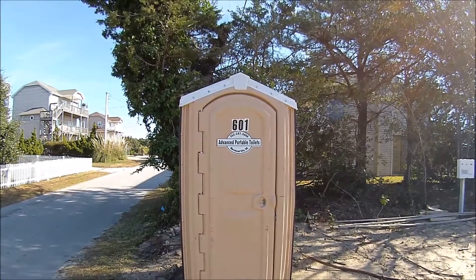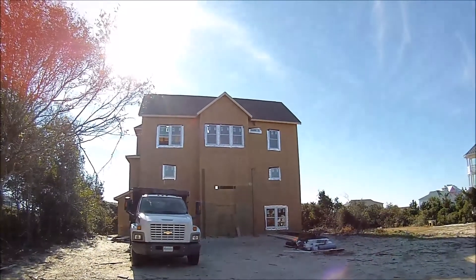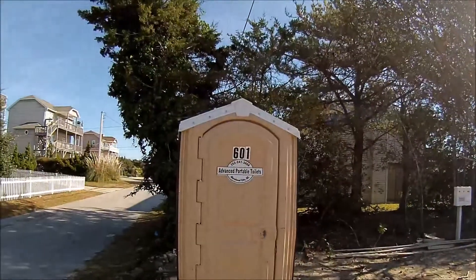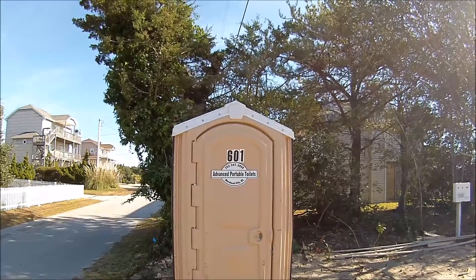This is a port-a-potty review for a new home being built at Emerald Isle Beach, North Carolina, just off Hearst Street, which is just off Ocean Drive. This one is by Advanced Portable Toilets, Morehead City, North Carolina.